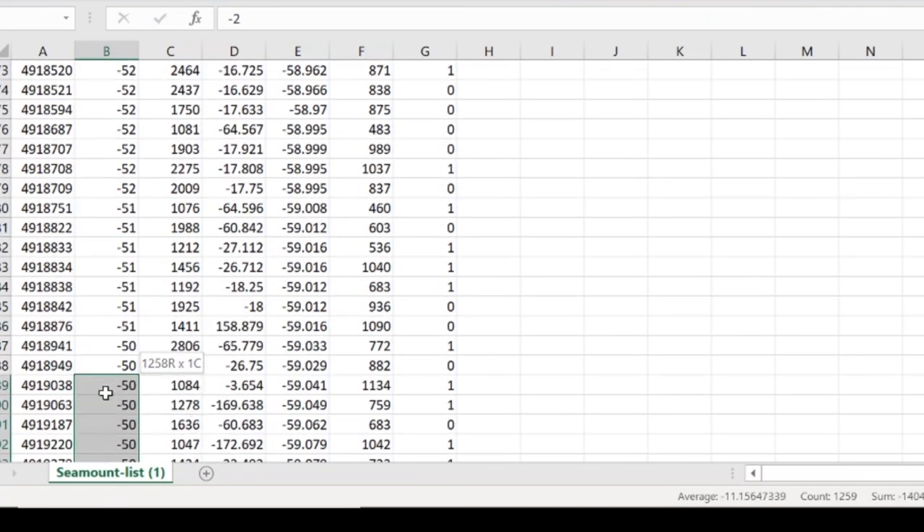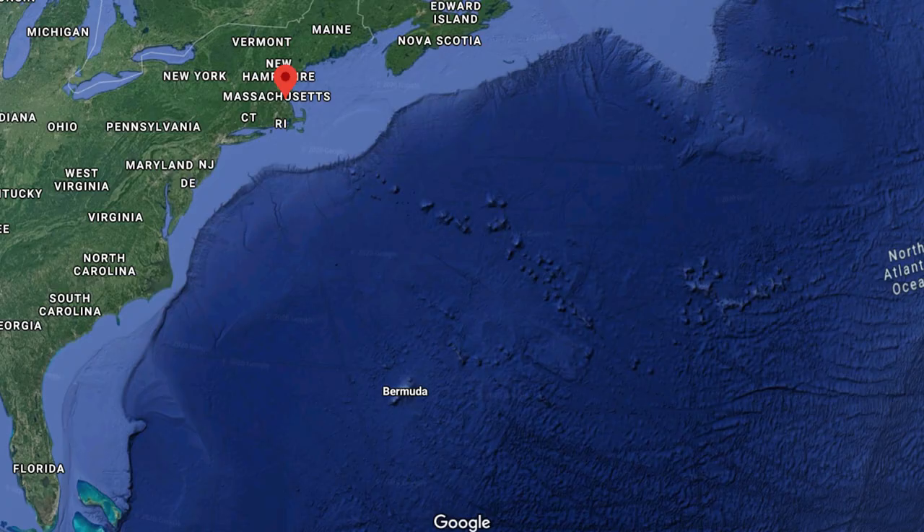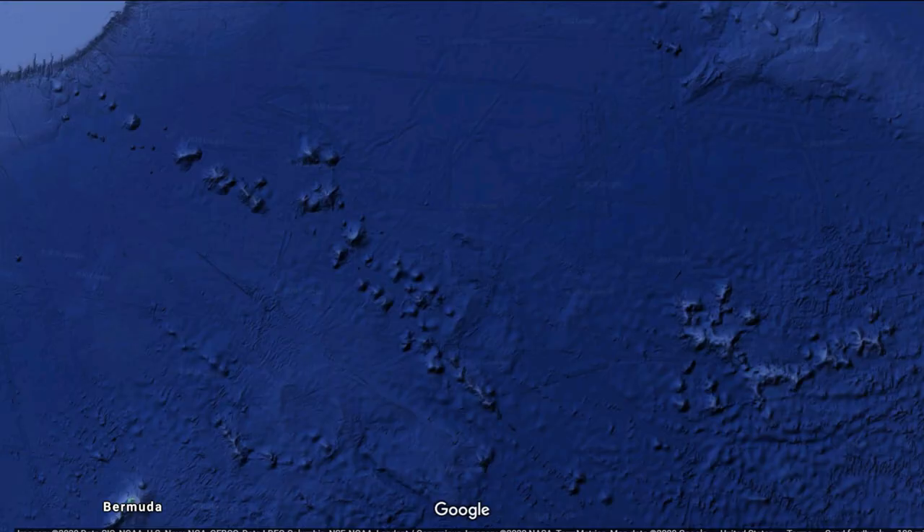So Castle Bravo is a fictional location located near Bermuda, and just so happens to be near chains of multiple groups of sea mounts.